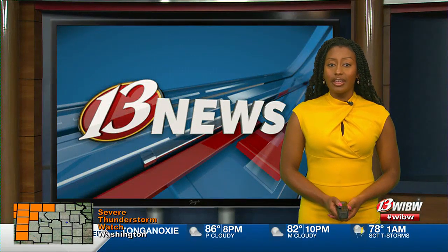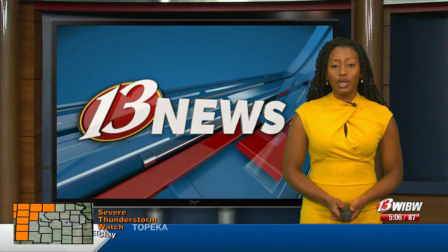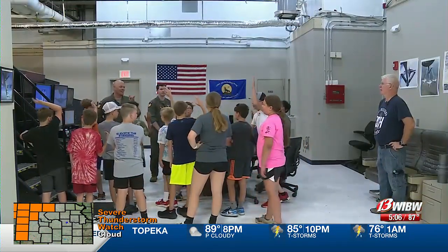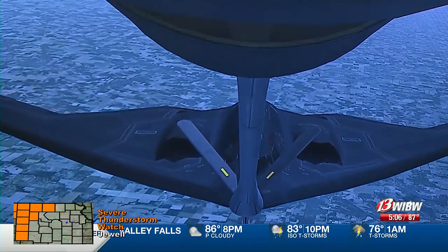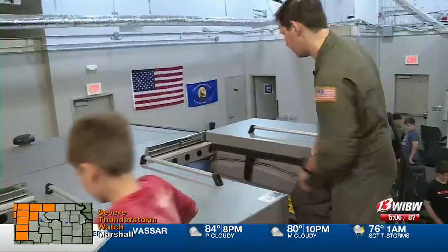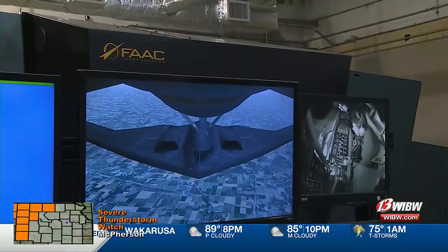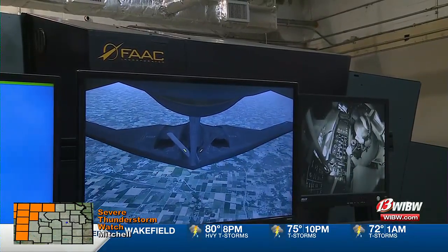This morning was an exciting day for young aviators as they toured Topeka's 190th Air Refueling Wing. The Combat Air Museum is hosting a summer class this week full of kids interested in aviation. Today the kids visited the 190th to check out a Boeing KC-135R Stratotanker and learn about a boom operator through a simulator. The boom simulator shows what it is like to refuel a flying plane midair.